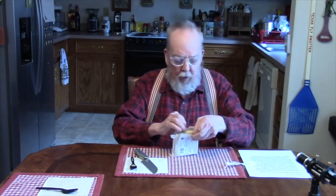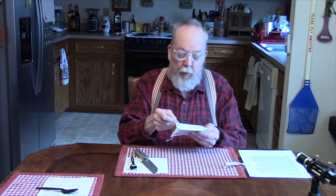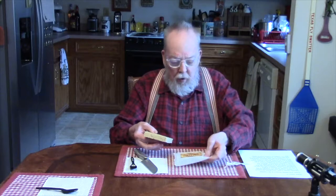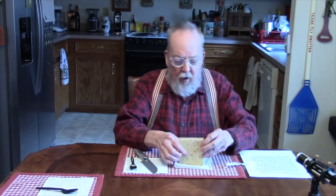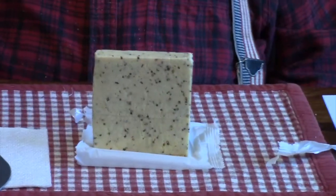Alright. It's got this kind of plastic on it that looks and feels like waxed paper, but it's actually plastic. There's what the cheese looks like out of the package — you can definitely see the mustard seeds all in it.